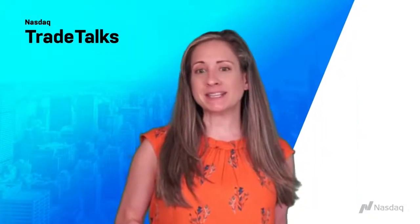Welcome to Nasdaq Trade Talks. I'm Jill Malandrino, Global Markets Reporter at Nasdaq. Joining us is Hamilton Reiner, Portfolio Manager and Head of U.S. Equity Derivatives at J.P. Morgan Asset Management, to discuss an outcome-oriented ETF strategy that solves for risk, return, and income all in one wrapper. It is great to see you, Hamilton. Welcome to Trade Talks.